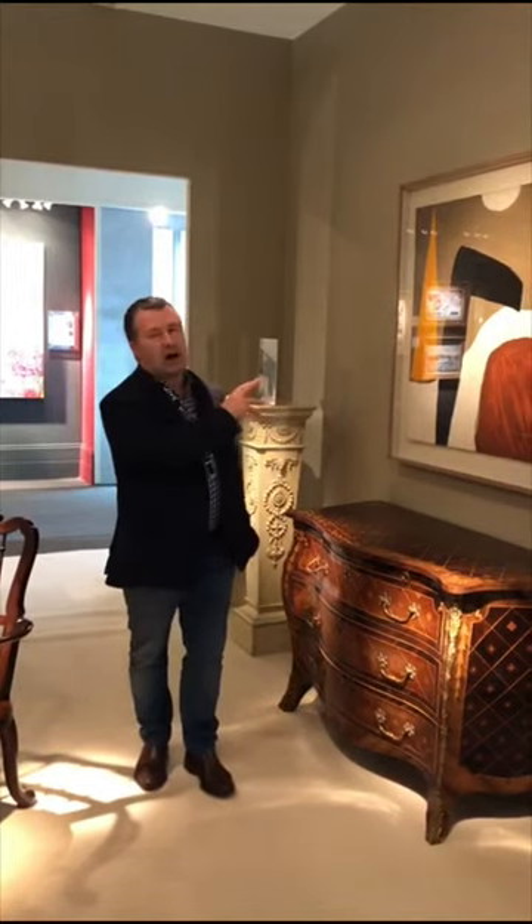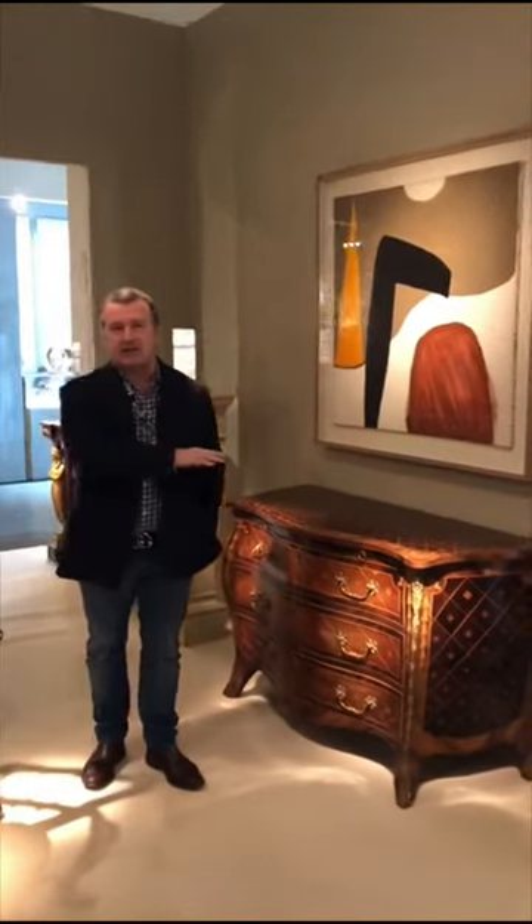I love the quality of the display — beautifully lit, very, very atmospheric — and what I particularly like about the stand is that it mixes contemporary art with antique furniture.